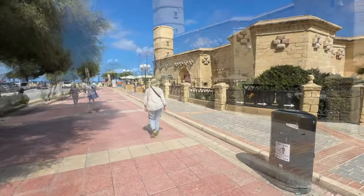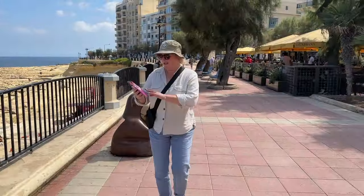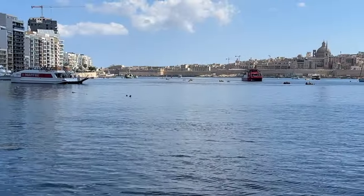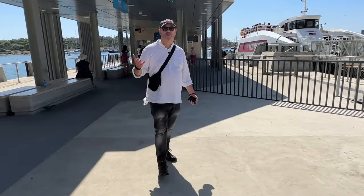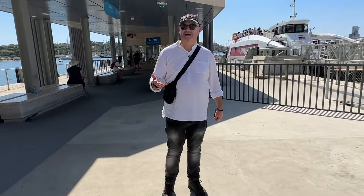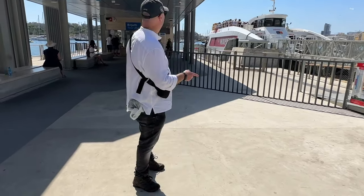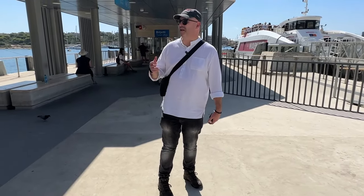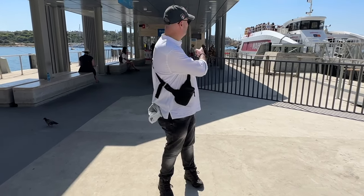We walked a bit further along the waterfront before heading back to the hotel. We noticed the waterfront at Sliema was filled with vendors offering cruises to Gozo, tours around the Valletta harbours, and also a ferry that takes you from Sliema directly to Valletta. We've had a really good walk around Sliema — it's a fantastic place, loads of bars and cafes. Down here by the Sliema–Valletta ferry, these run every half an hour.